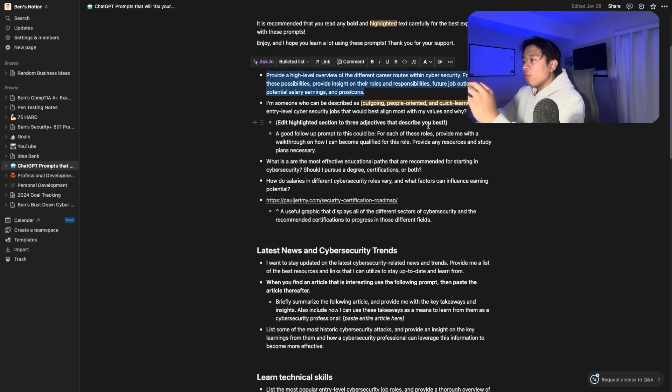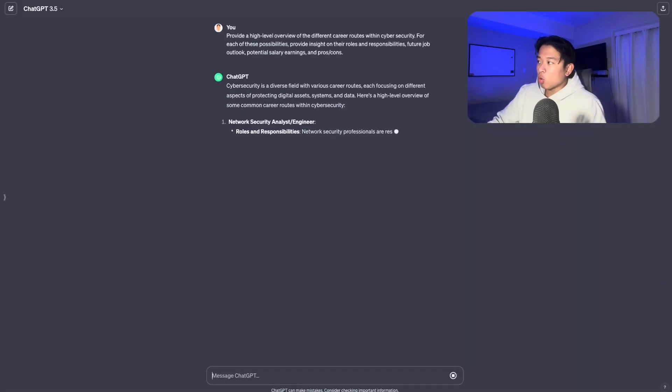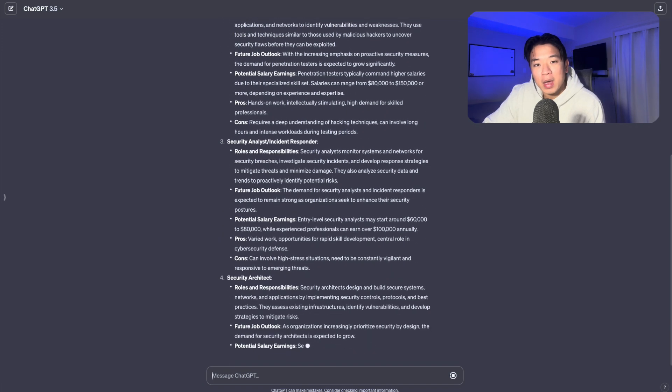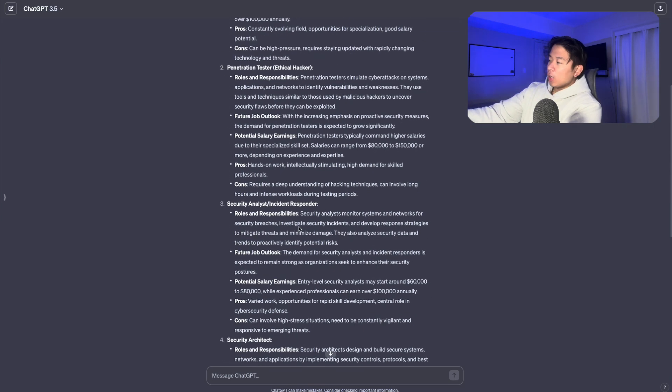I have a bunch of career clarity prompts in the document as well. Let me paste this one in and read it: 'I want ChatGPT to provide a high-level overview of the different career routes within cybersecurity. For each possibility, provide insight on their roles, responsibilities, future job outlook, potential salary earnings, and pros and cons.' This will list out every role in cybersecurity with pros and cons so you can figure out what might fit best. I also have another prompt where you enter your skills and interests and it recommends a role for you.